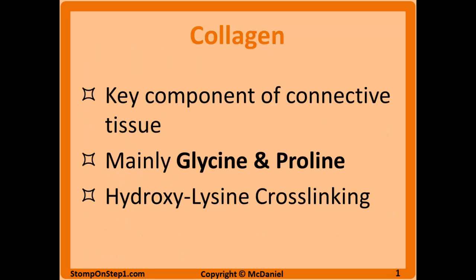Collagen is obviously the key component of connective tissue. It is a triple helix of individual pro-collagen chains wrapped around each other. Each of these chains is mostly composed of proline and glycine amino acids. Collagen is made in fibroblasts and then once it's outside of the fibroblast it undergoes extensive post-translational modifications, such as cross-linking between chains via hydroxyl lysine. Vitamin C is an essential cofactor for the hydroxylation of lysine and this cross-linking function, therefore deficiencies of vitamin C — called scurvy — can lead to very weak collagen.